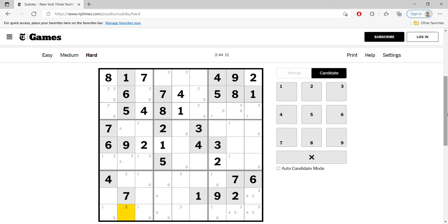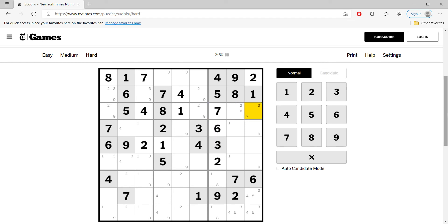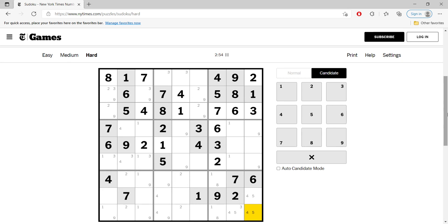Twos are like this, and this cell cannot be seven. This is six, this is seven, this is three, this is six. In this row we need a five and seven, and this cannot be seven or eight — this is just five. And only this can be five, so now we know one is flat. This is one, this is one. The last digit in this column is four, this is four.